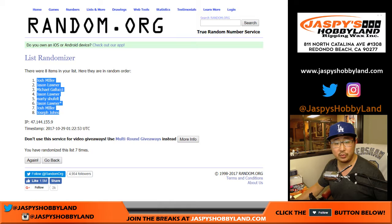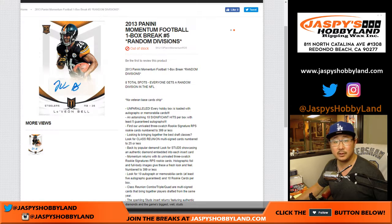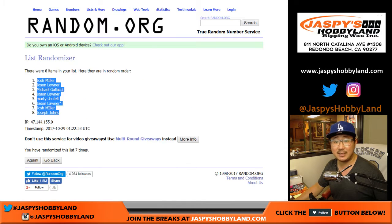We've got Josh down to Joe. So this is random individual break number five. All right, so once again, four and a three — seven times for the divisions.